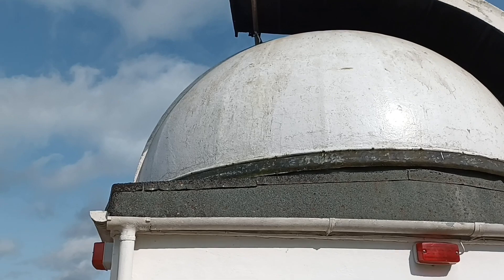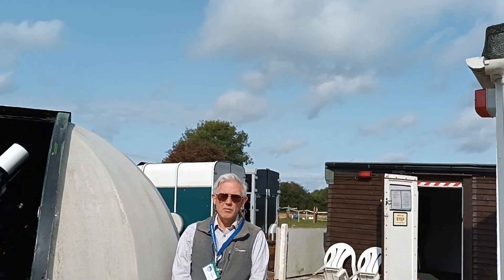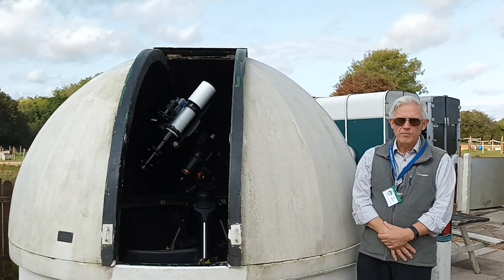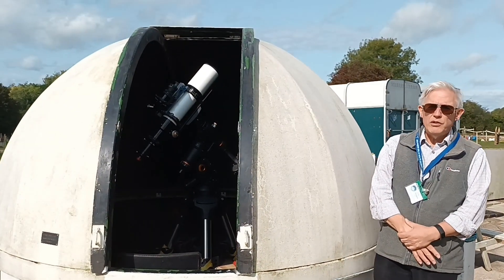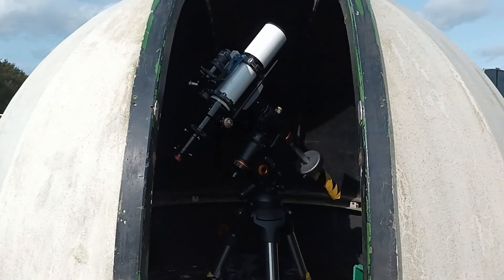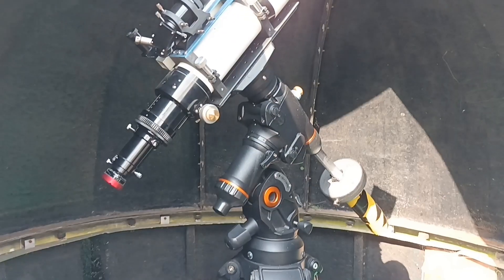Just next to the main observatory there's a smaller dome, and inside, Tony, there's a 4-inch telescope? Yes, there's a 4-inch apochromatic refractor, which is used solely for photography. It's got a camera system fitted to it, which is connected to a computer just on the right of your view.